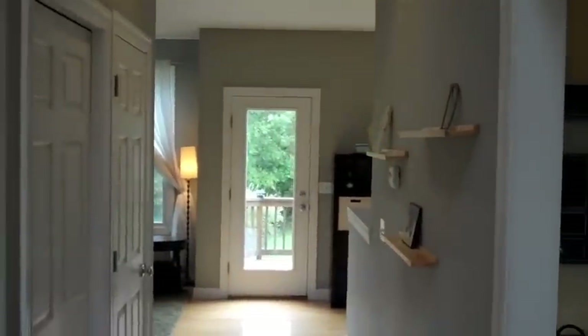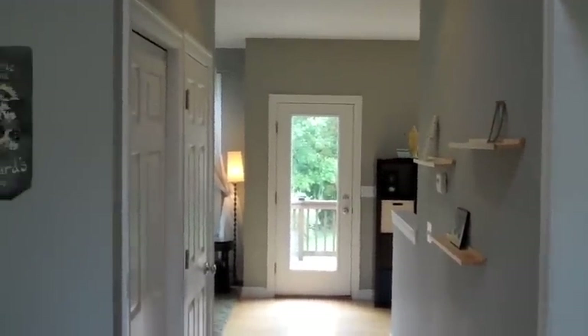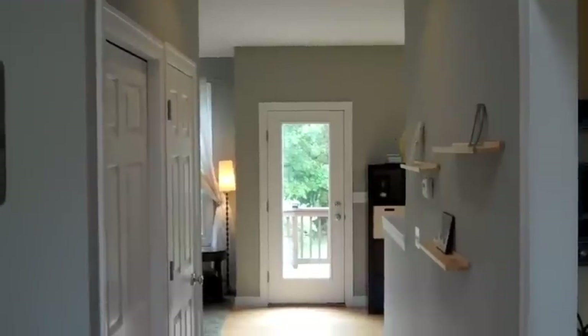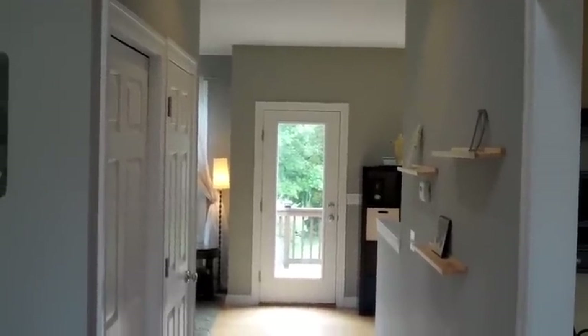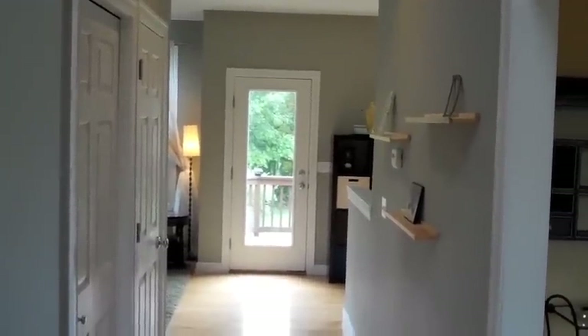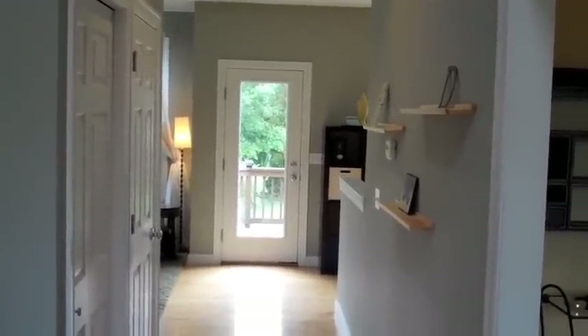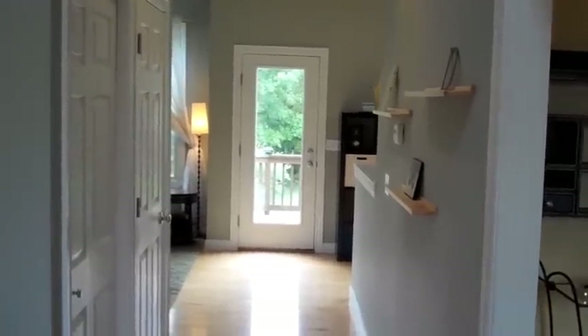Welcome home to 6544 Presley Creek in Hamburg. This beautiful 4 bedroom 2.5 bath features 2680 square feet with an additional 600 square foot finished in the basement. Your total living space, including the walkout basement, is 3300 square feet. Let's take a beautiful tour of this wonderful home.